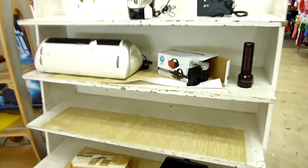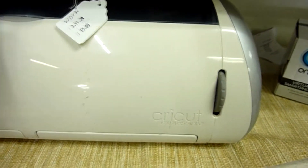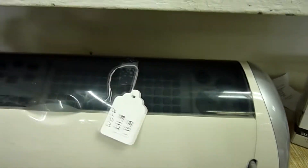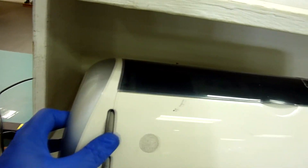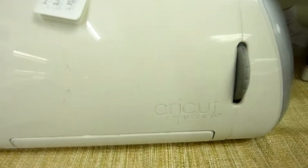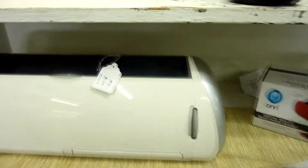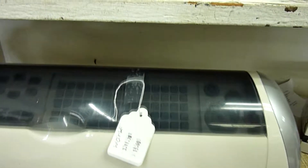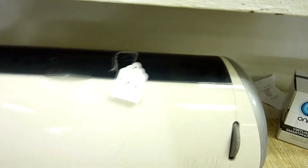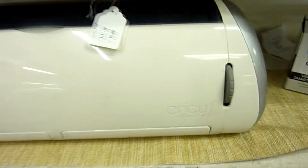First thing I went to was the electronics section and was very surprised to find this Cricut Expressions decal cutter. It says it works on the tag, but I'm pretty sure all that means is they plugged it in and made sure it powers up — I doubt they actually tested the vinyl cutter. For $15 I'm going to take the risk and pick this up for myself. I was actually looking at vinyl cutters not too long ago, thinking about doing decals and stickers. I'll pick up some ink and vinyl sheets to test it out.